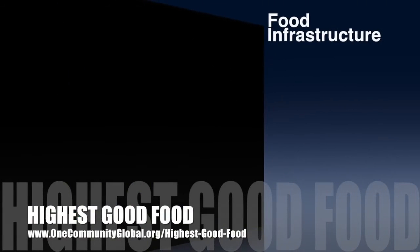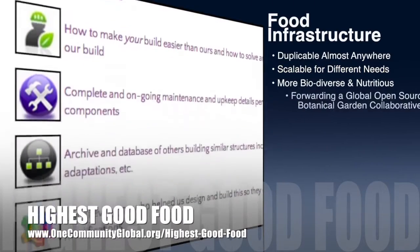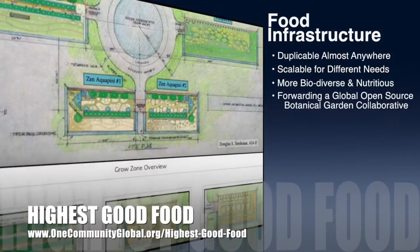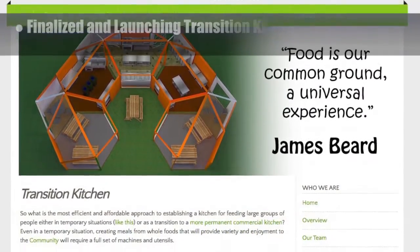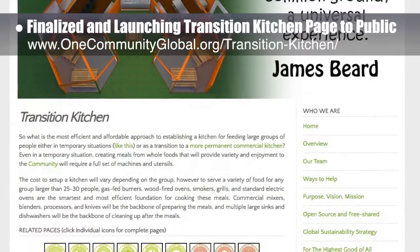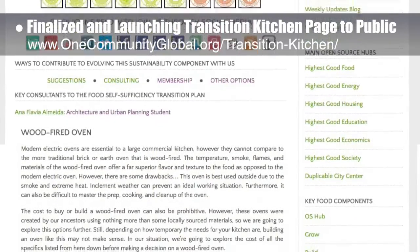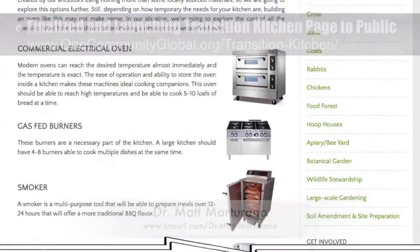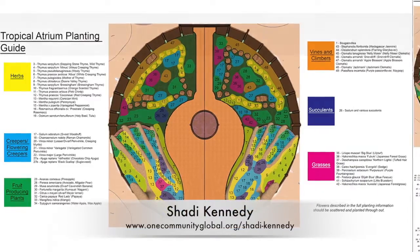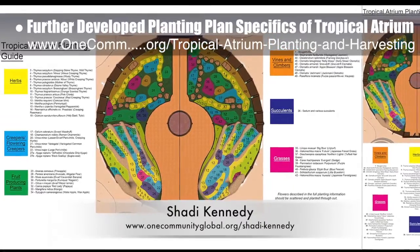OneCommunity's approach to highest good food is duplicable almost anywhere, scalable for different needs, more biodiverse and nutritious, part of forwarding a global open source botanical garden collaborative, and includes nine different free shared and duplicable growing environments. This last week, the core team finalized and launched our transition kitchen page to the public, part of the development of our food self-sufficiency transition plan, which features contributions from naturopathic doctor Matt Martirano, creator of the Coherent Model for Comprehensive Digestive Health. Shadi Kennedy, artist and graphic designer, also further developed the planting plan specifics of the tropical atrium at the center of the earthbag village, Pod 1.